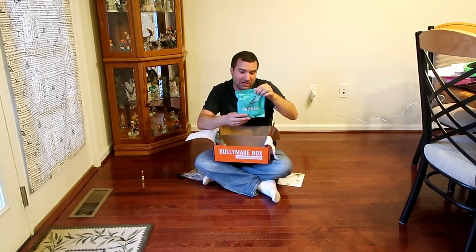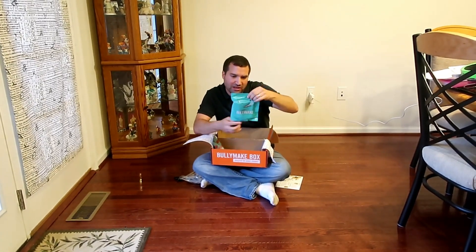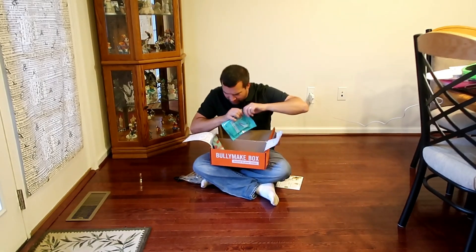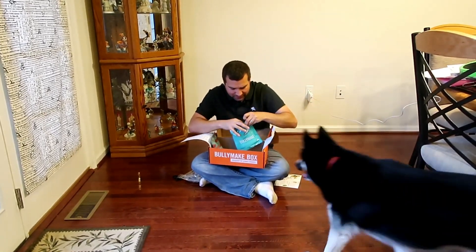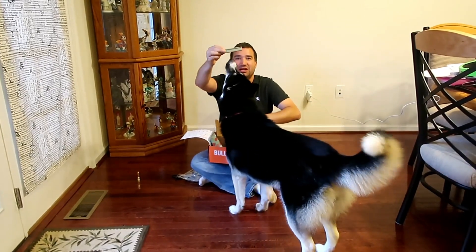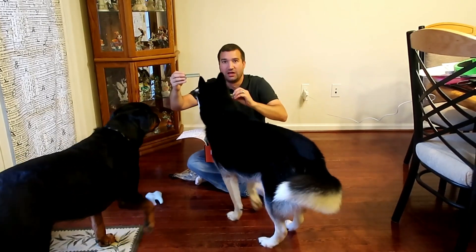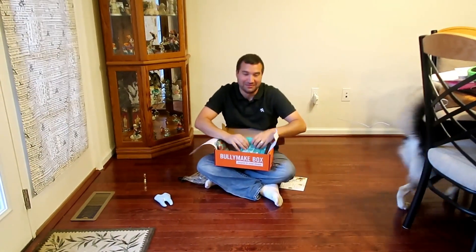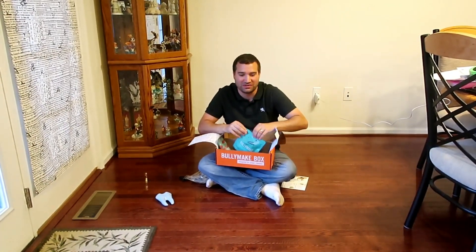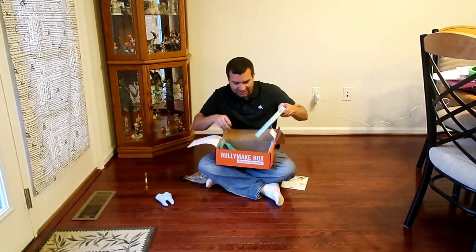I have another bag of treats — this one is the Fresh Sticks. I don't know if I'm going to give them the full thing because I can feel they're quite big. Sorry about my hardwood floors — they've been through a lot, but anything for your dogs, right?